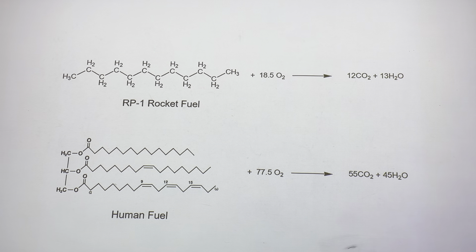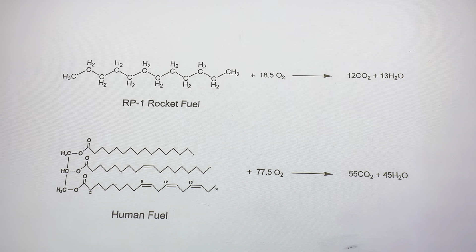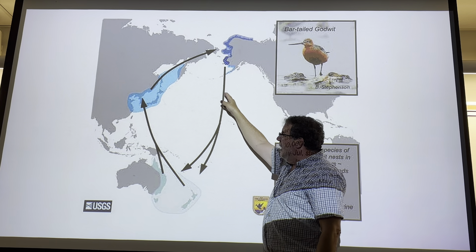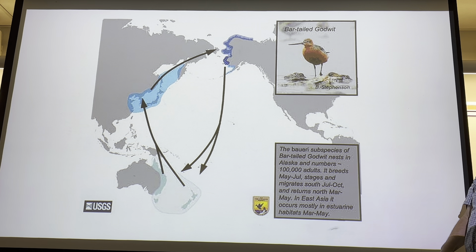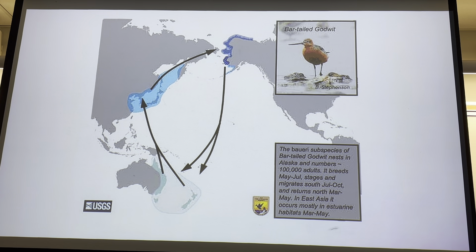Walmsley has nothing on the bar-tailed godwit. This bird feeds on mudflats off the coast of Alaska, then does a migration of about 6,800 miles - roughly 8 to 11 days - non-stop. That's fat metabolism. Your carbs can't do that. You need the most energy-dense fuel possible, and that's going to be fat metabolism.